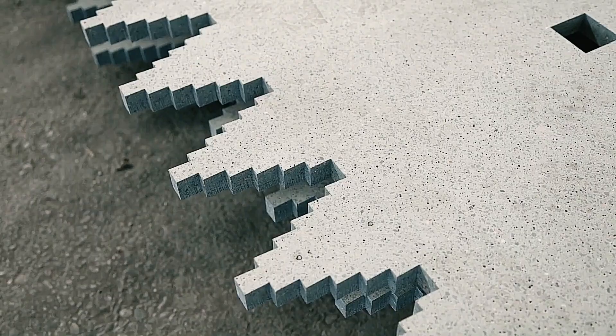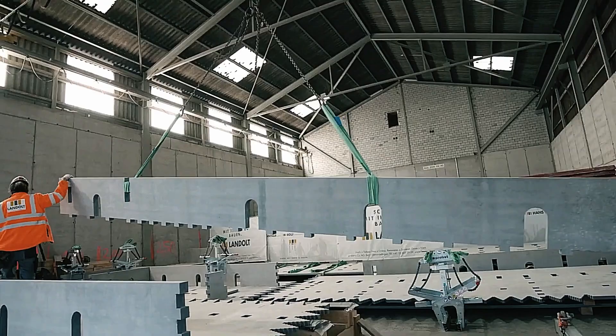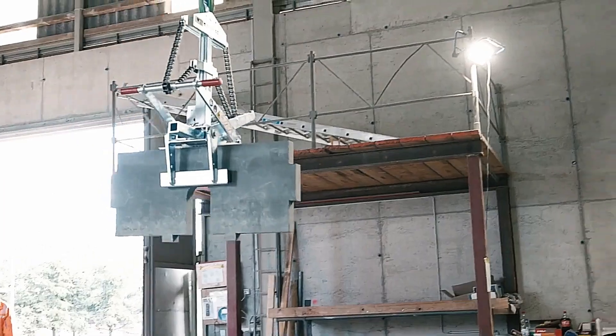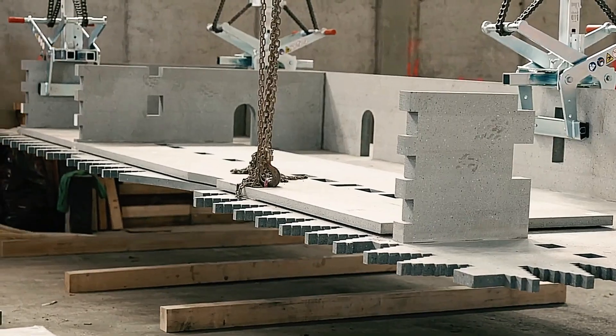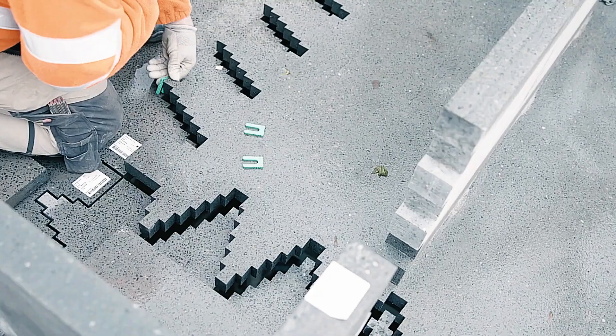Zurich University of Applied Sciences and the City of Winterthur have developed an innovative material called CPC — carbon fiber pre-stressed concrete. This revolutionary material is three times thinner than traditional concrete slabs while maintaining the same load-bearing strength, making it ideal for diverse architectural applications. The first project using CPC is a versatile building in Winterthur, functioning as a discussion space, experimental workshop, and coffee shop.